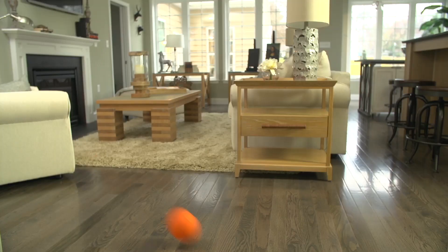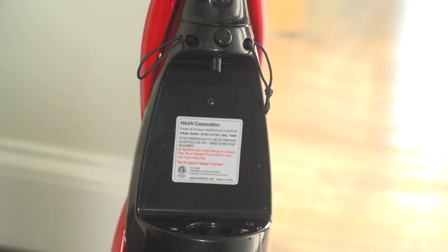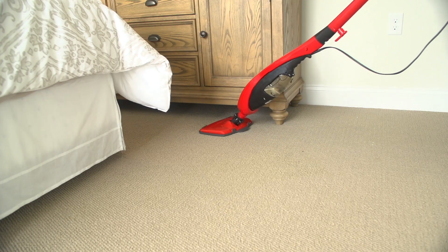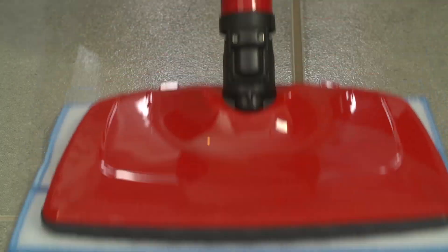When you trade in your mop and bucket for a steam cleaner, you get a better method to create a healthy, chemical-free home. All you have to do is simply remove the water tank, fill it with tap water, put it back in, plug in your steam mop, and you are ready to clean and sanitize almost any surface in your home.